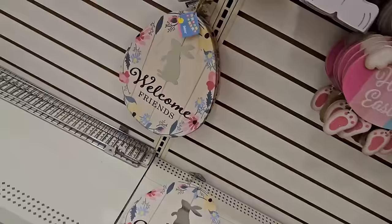I have caved and I'm buying this sign that says 'Welcome Friends' — it's a little Easter egg with flowers all around it.